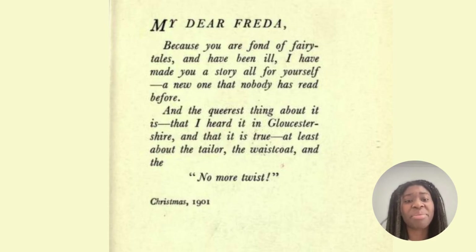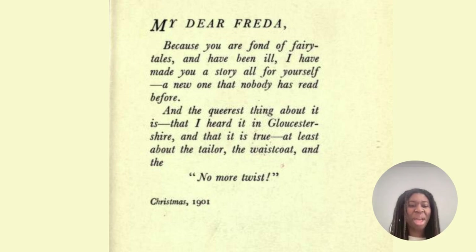My dear Freda, because you are fond of fairy tales and have been ill, I have made you a story all for yourself — a new one that nobody has read before. And the queerest thing about it is that I heard it in Gloucestershire and that it is true, at least about the tailor, the waistcoat and the 'no more twist.' Christmas 1901. And you see this word 'queerest' — if something's queer it means the weirdest, the most unusual, the unique thing.